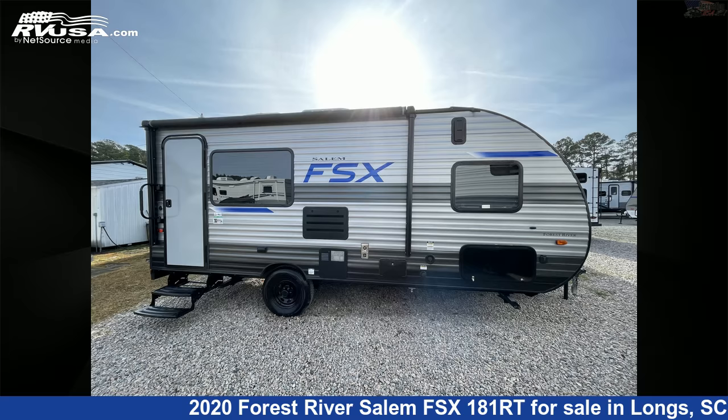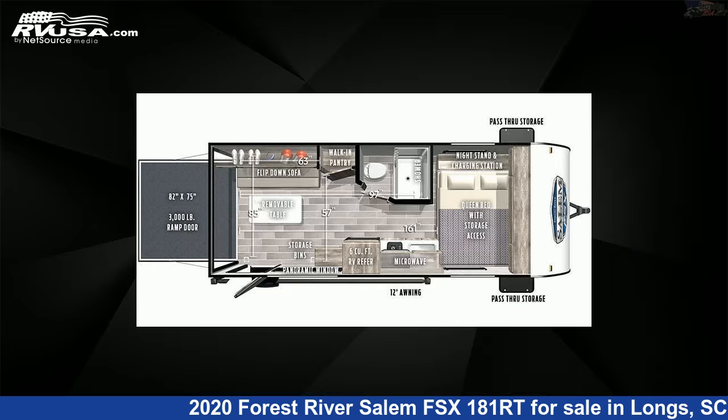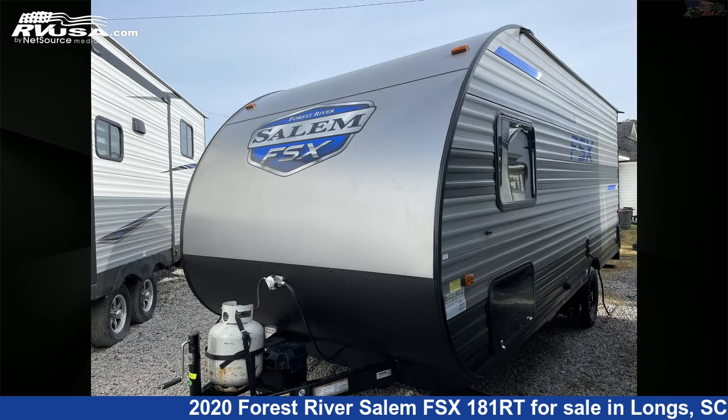This 2020 Forest River Salem FSX 181RT is a toy hauler RV. It is located in Longs, South Carolina, 29568, and is offered for sale by Recreation USA.